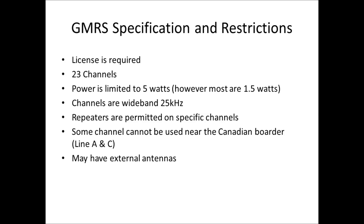GMRS power is limited to 5 watts. However, all the radios I've found online only go up to 1.5 watts — a key point for preppers. If you think you're buying a GMRS radio because the FCC says they can be 5 watts, the radio you're buying may not actually put out 5 watts. The rules say they can't exceed 5 watts, but most radios don't go above 1.5 watts. GMRS radios are wideband with 25 kilohertz bandwidth, giving greater fidelity and clarity at fringe coverage areas. Repeaters are permitted on specific channels. Certain channels are limited near Canada along FCC Line A and Line C. External antennas are permitted with GMRS radios.